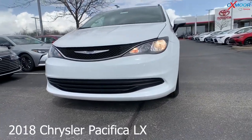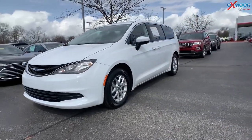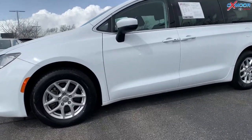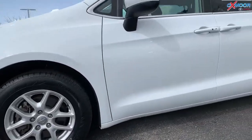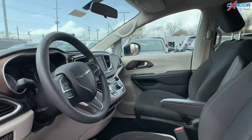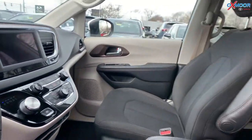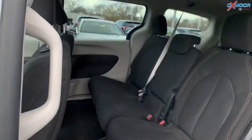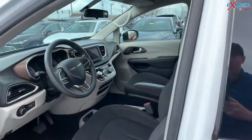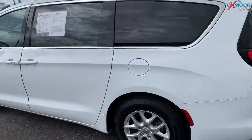This is a 2018 Chrysler Pacifica LX. The exterior color is called Bright White Clear Coat. This vehicle had one previous owner and there's a clean Carfax. You're going to have 17-inch alloy wheels with new tires, second and third row stow-and-go seating, Blind Spot Monitoring, and Bluetooth. The interior color is black. Mileage is 42,735 and the price is $19,500 — one of the best values within 400 miles.